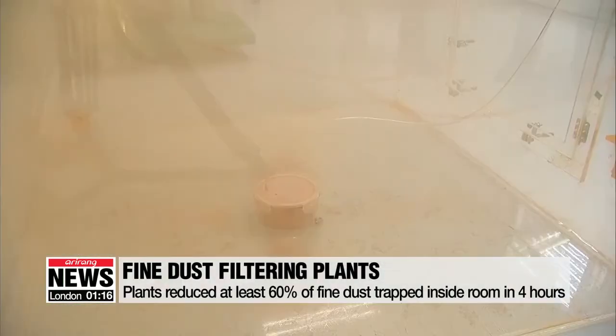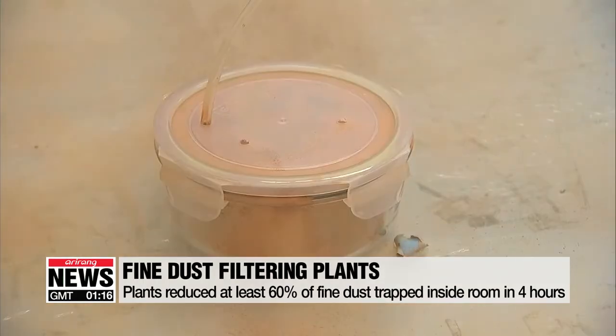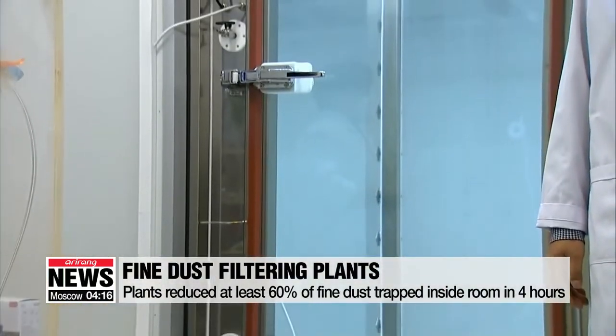After enclosing each plant inside a room polluted with fine dust particulates, the researchers measured the amount of dust left inside the room after four hours. The research showed nearly 60 percent of fine dust particulates were eliminated in each room.